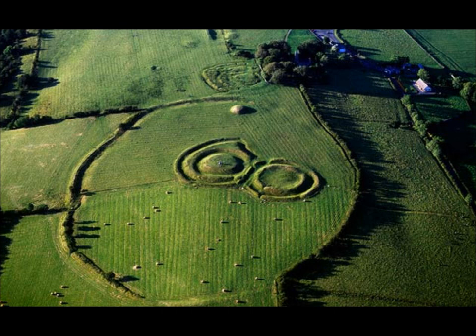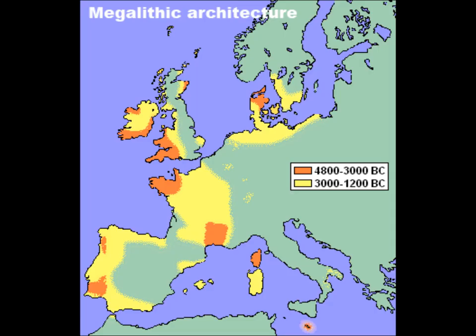Some stones were probably transported great distances before being erected. Copper ore was laboriously dug by hand in deep mines in places like Salzburg in Austria around 1200 BC. The ore was transported to the surface in sacks and crushed with heavy stone hammers.